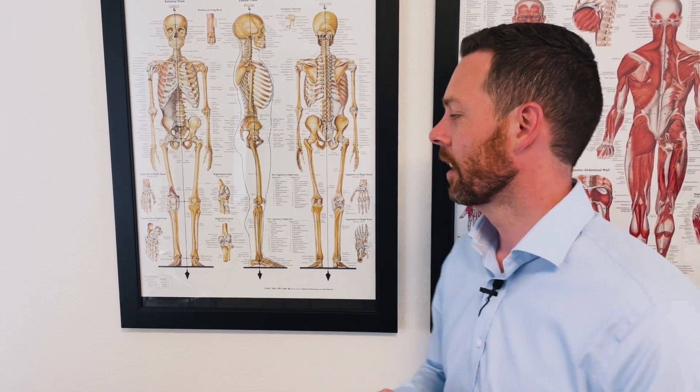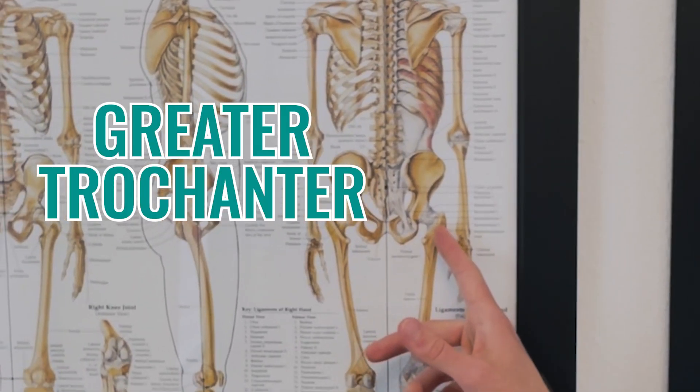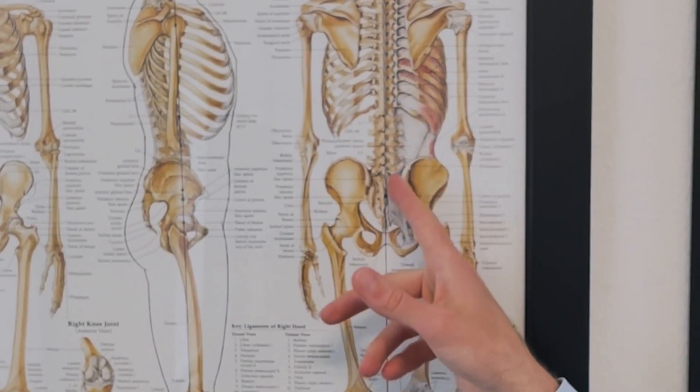The first thing we're going to be talking about is the piriformis. The piriformis is a very problematic muscle that many, many people deal with. It's a hip muscle and it goes from this bony prominence out here called your greater trochanter and it attaches here on your sacrum. One of the functions that it does is it turns your foot out and it helps to support that hip.